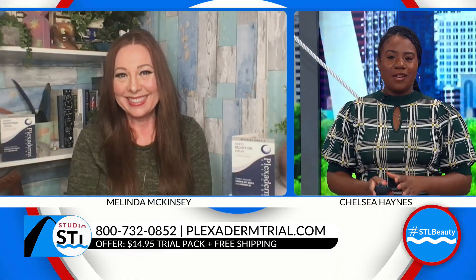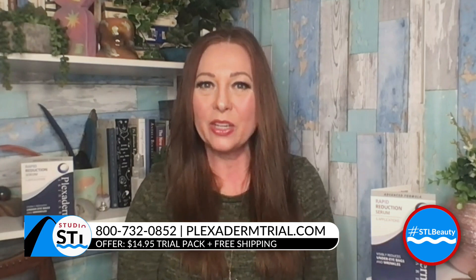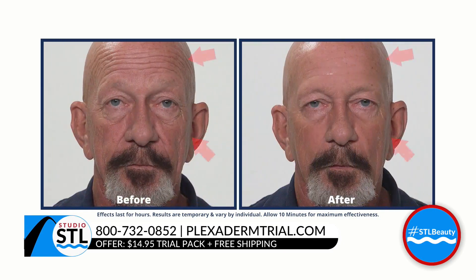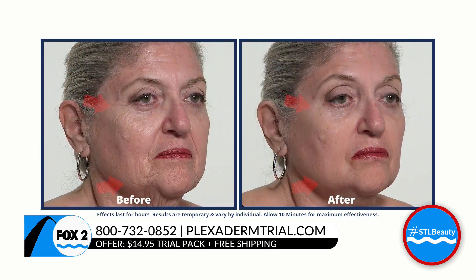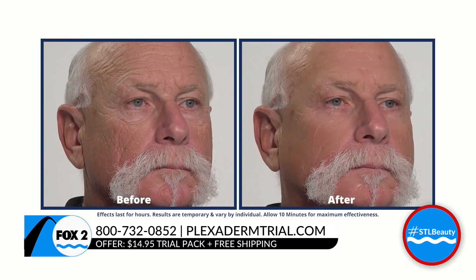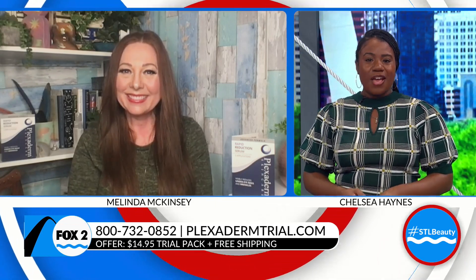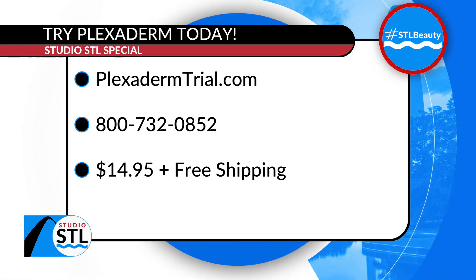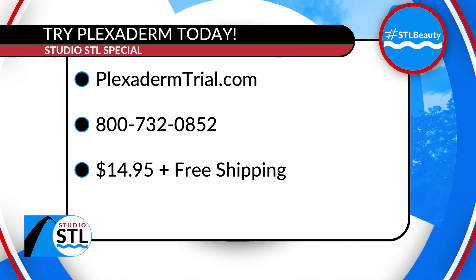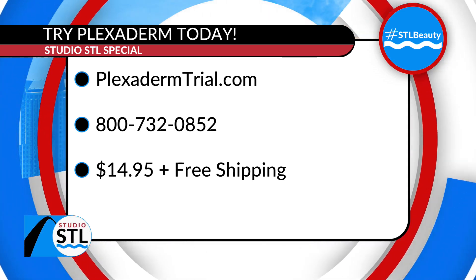Walk us through the 10-minute challenge one more time, Melinda. Absolutely — we challenge you to give yourself 10 minutes with Plexiderm. For only $14.95 you'll get a great little six-pack that's going to take care of your skin. It's highly concentrated, and we'll give you free shipping and a 30-day money-back guarantee. The Plexiderm 10-minute challenge is real because the results are real. Try it today at Plexidermtrial.com or call 1-800-732-0852 to receive free shipping when you order now.